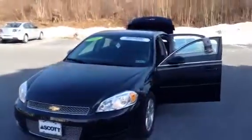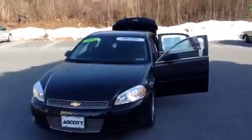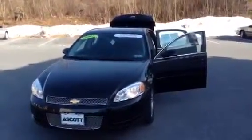This car has a clean Carfax report, is factory certified, has a lifetime engine guarantee, and has had one previous owner.